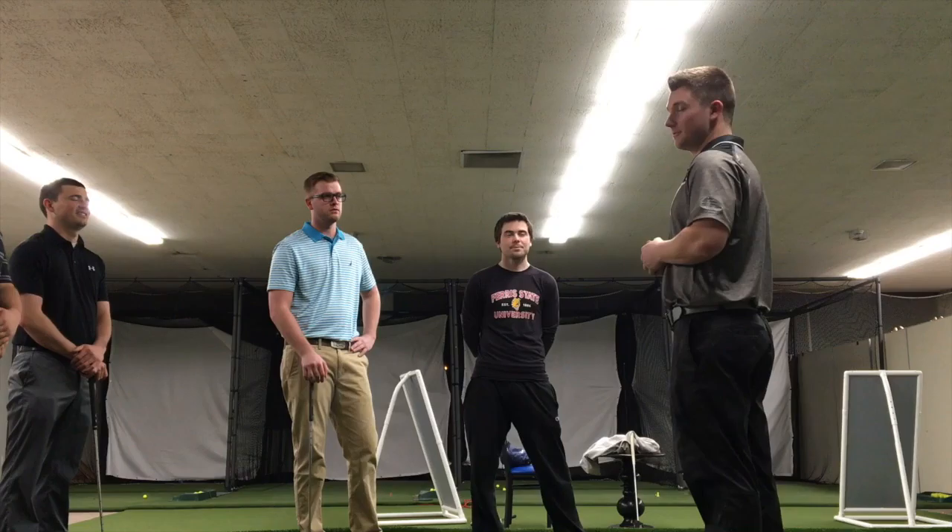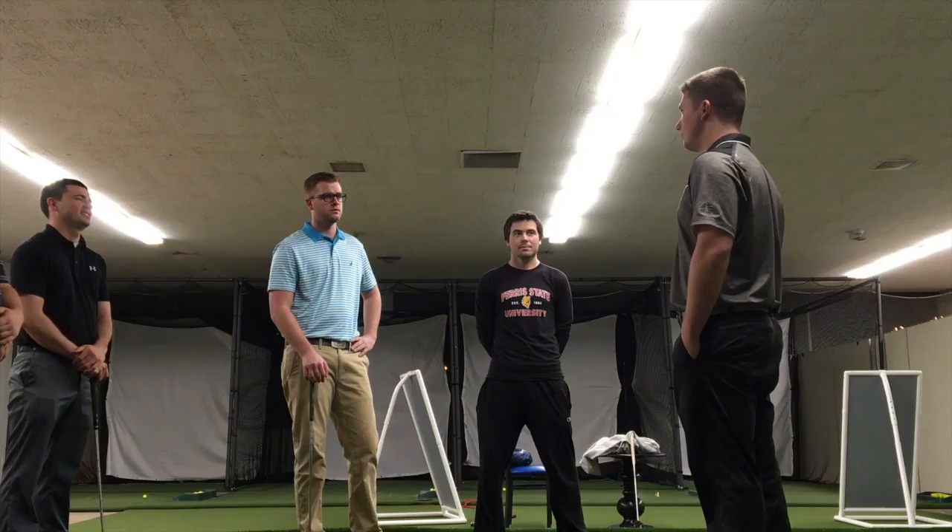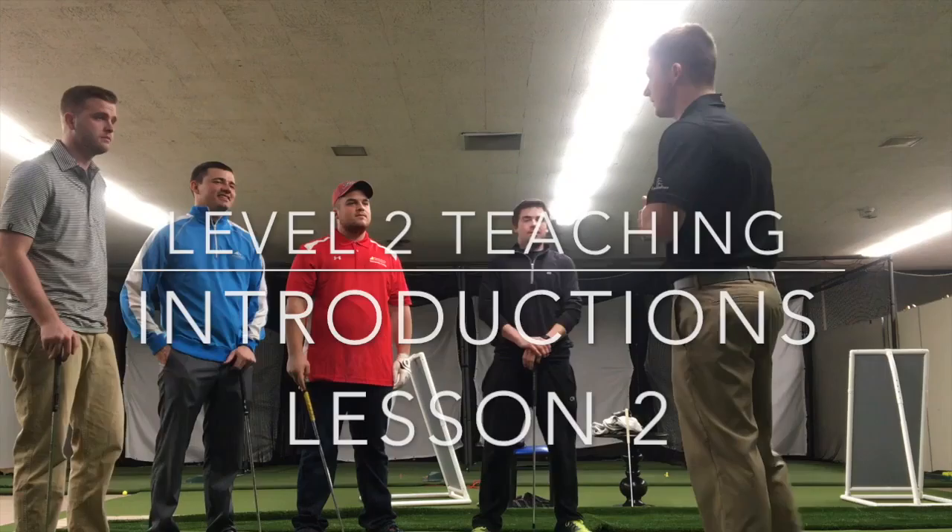I'm Kyle Kohler, I'm in the Interstate Professional Golf Management Program, and today we are here for our first series of lessons. Today we will be working on putting.